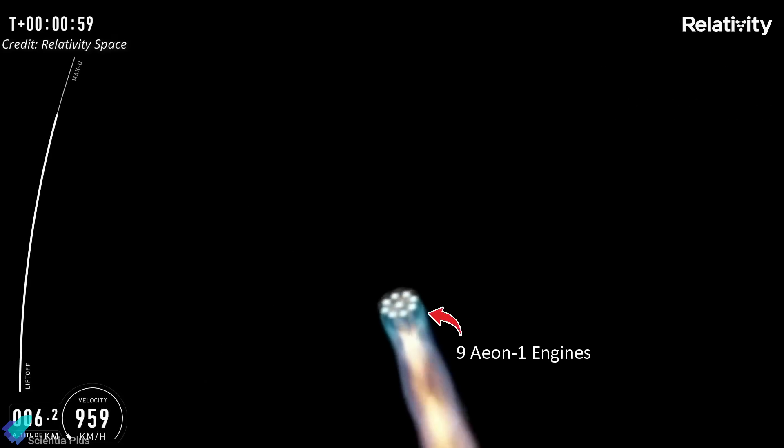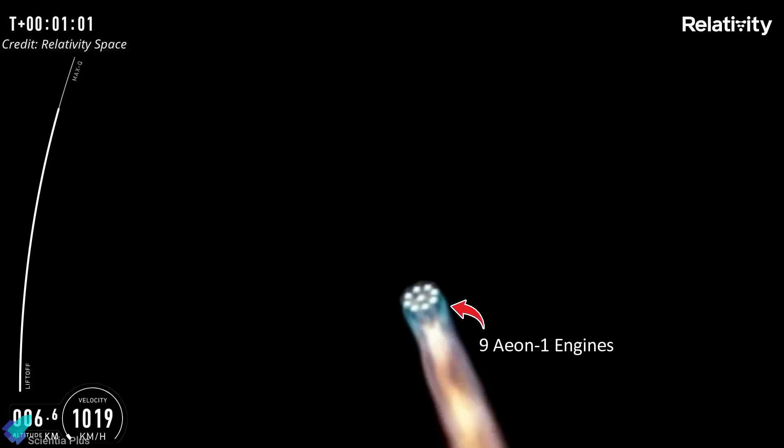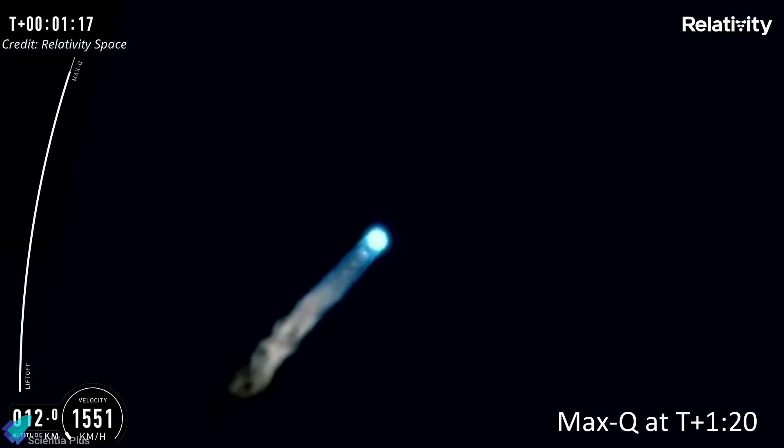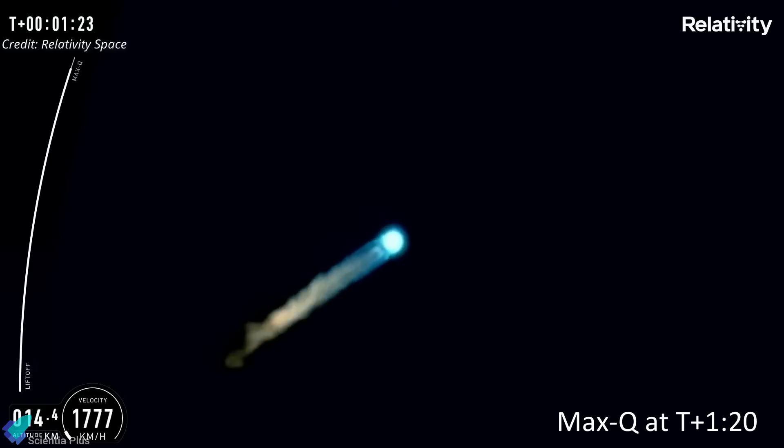Since it was a demonstration mission, the rocket was not carrying a functioning payload. Instead, it carried a small aluminum alloy ring, which was one of the first metal 3D prints Relativity made using its first generation of 3D printers. Terran 1 performed well initially — it passed Max-Q, the area of maximum aerodynamic pressure, 1 minute and 20 seconds after liftoff.